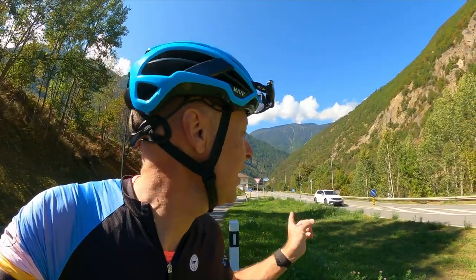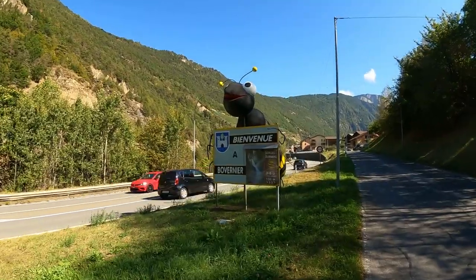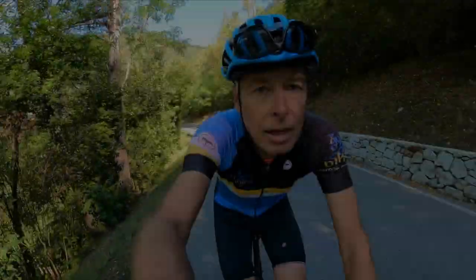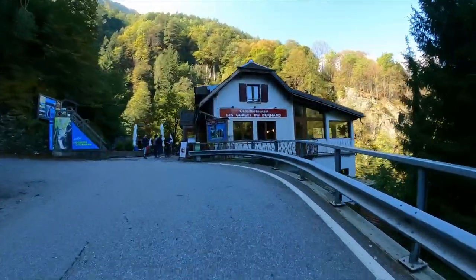This road here is the super busy Grand St Bernard Pass road which takes you over to Italy eventually, and where we're going today is the climb up to Champaillac. Coming up from Martigny you've just got one thing to look out for — turn right — and now I'm away from the busy main road, one kilometre into the climb.